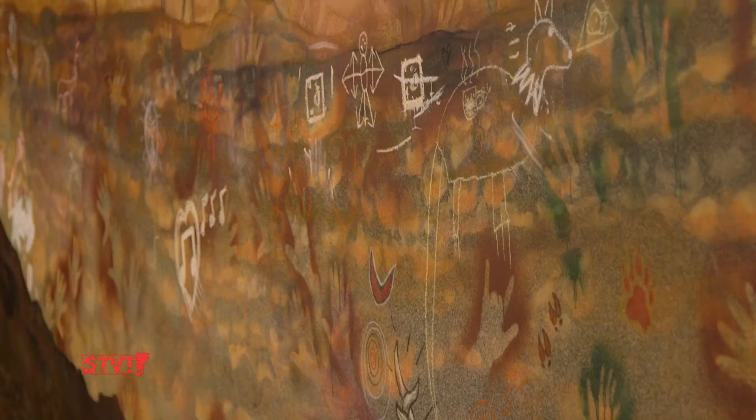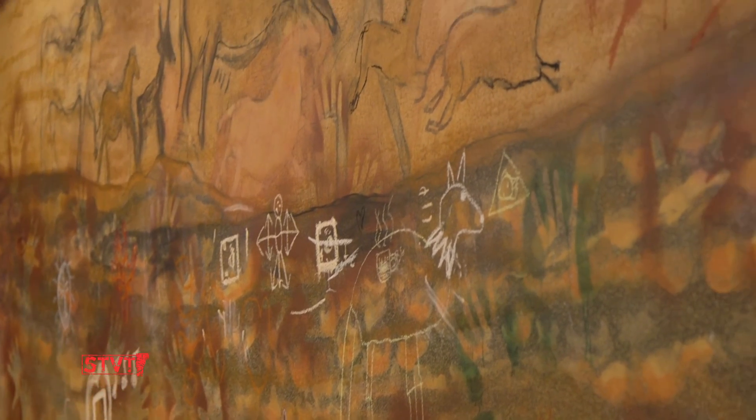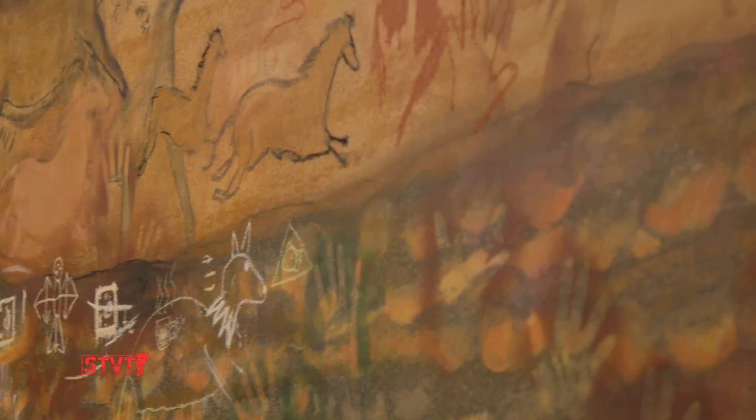It makes me feel like I was an artist. A boy made the first painting out of a stick in the fire, like charcoal.